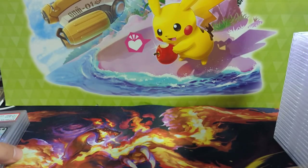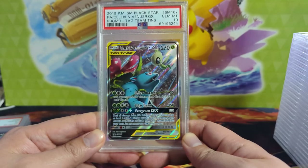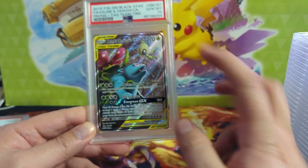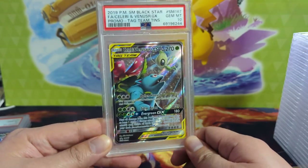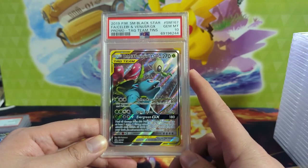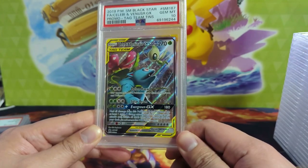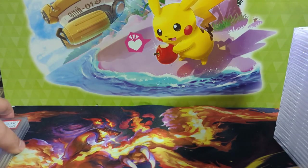Speaking of alt arts — once upon a time even the tag team alt arts were fairly attainable. I think I have a couple of these in 10. I'm not sure if I have all of them — I don't think I have the Mew Mewtwo, which is unfortunate because that's probably the best one. But this one's not bad.